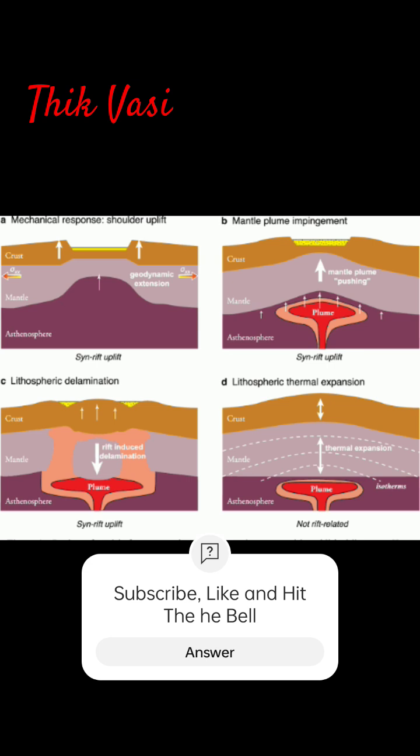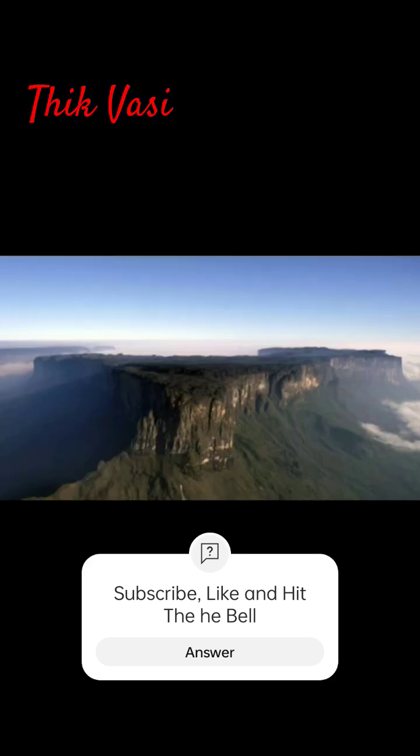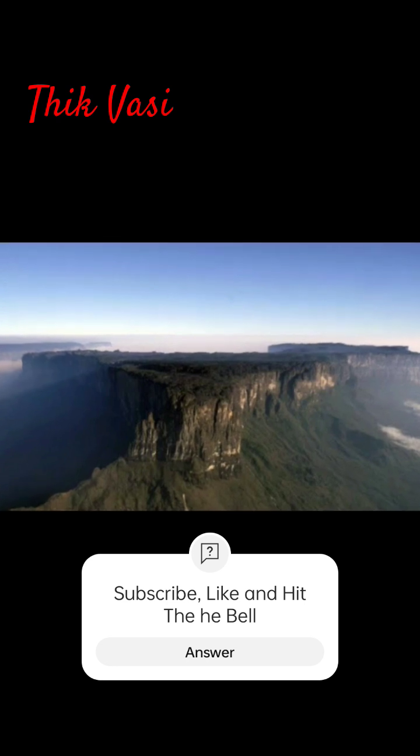Volcanic activity creates a wide, flat surface. Some famous plateaus include the Colorado Plateau in the US and the Tibetan Plateau, known as the Roof of the World.